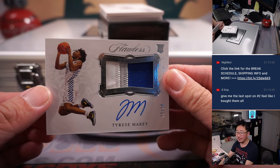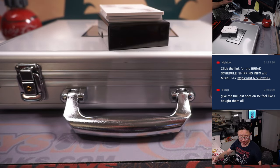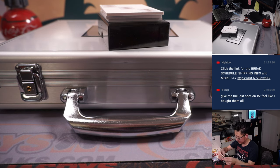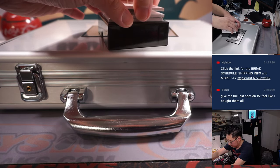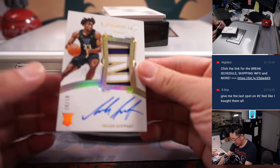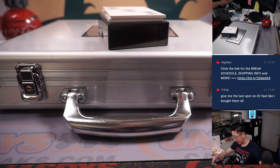Tyrese Maxey RPA — three-color patch and autograph, three out of 20. Ten out of ten, Isaiah Stewart — three-color patch and autograph.